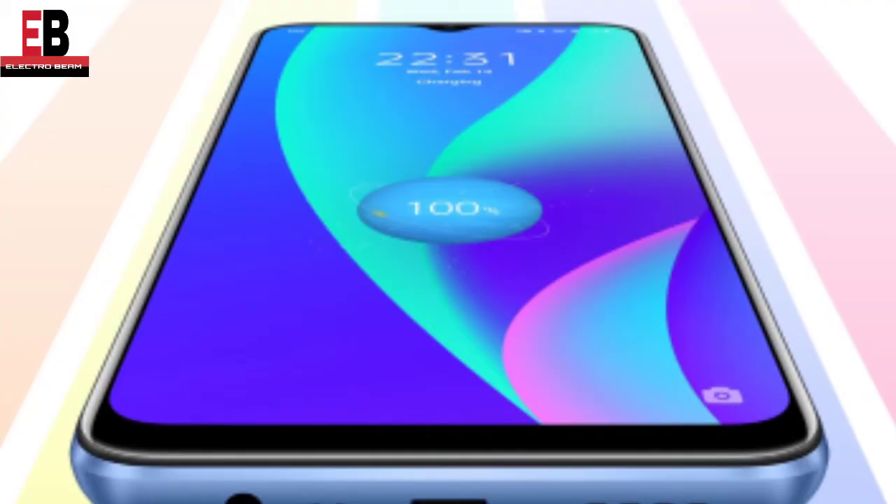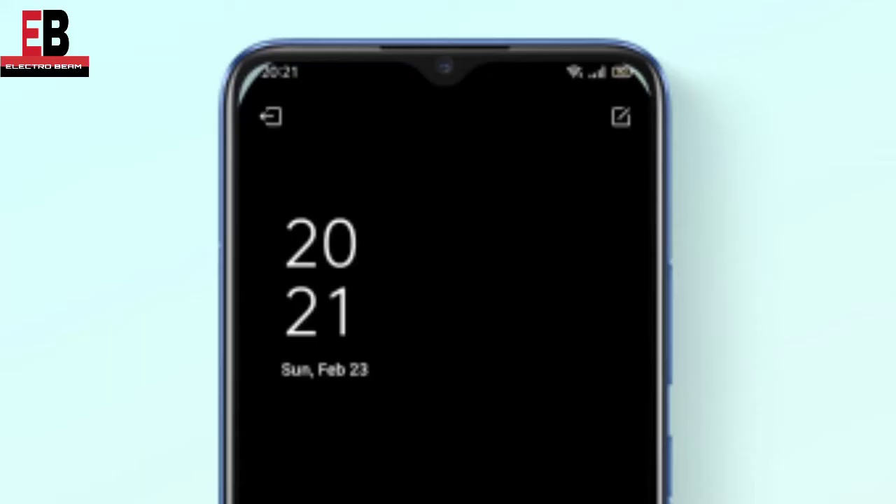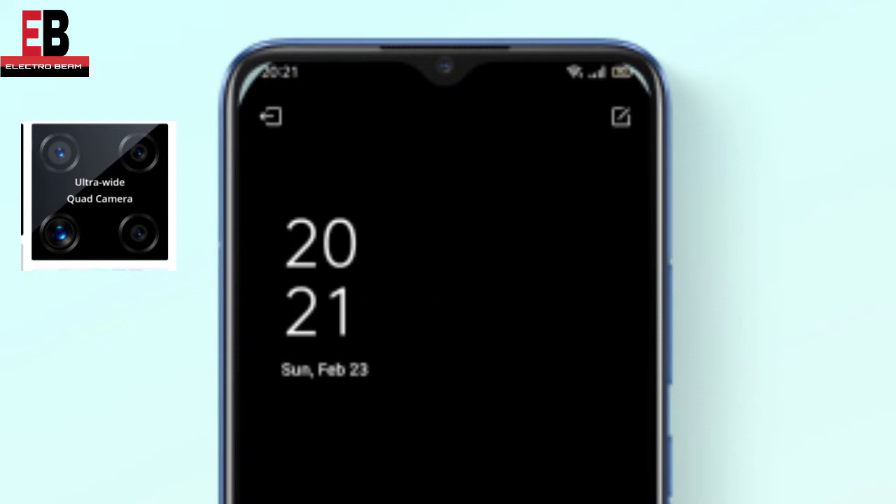Now at number 3 is the Realme C15. It comes with 64GB storage and RAM. If you are talking about the display, you will get a 6.5 inch Full HD Plus display. It also features a quad camera setup, with a 13MP main camera. On the front, you will get an 8MP camera.